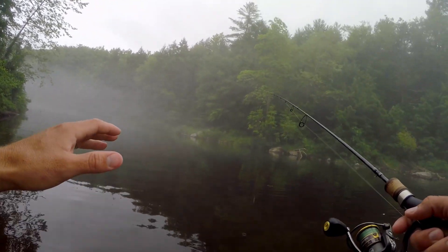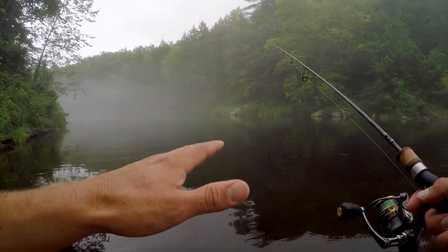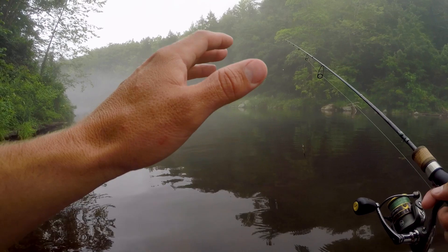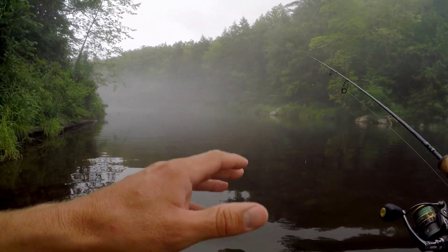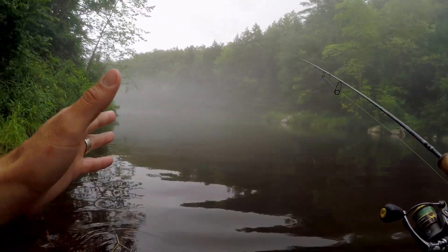Well that's it guys. 10 minute challenge — a success! But I'm going to keep on fishing this stretch of river because it just looks so beautiful, and we'll see what we can get out of here with 15 minutes, 20 minutes, 30 minutes.